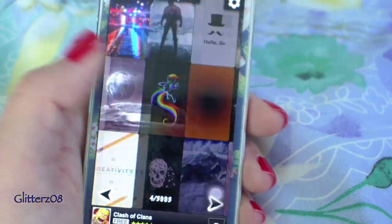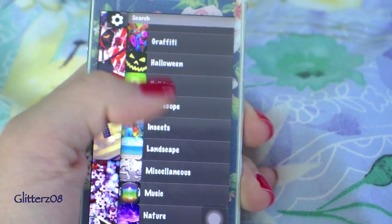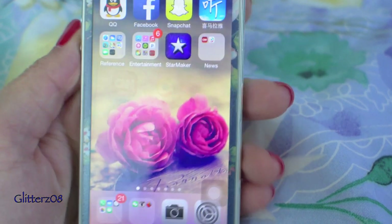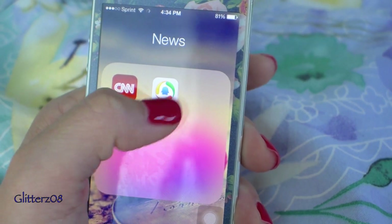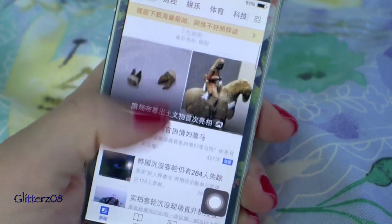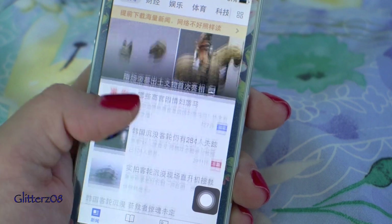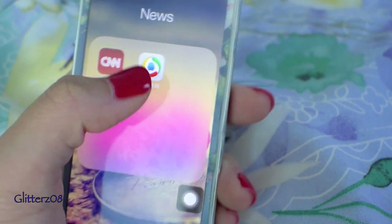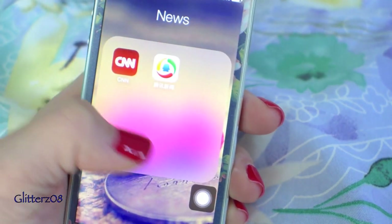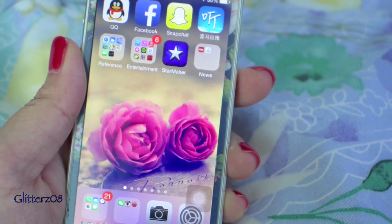I have Wallpapers HD where I get all my wallpapers — great variety of styles; I normally go for nature and flower-type backgrounds. Star Maker is a karaoke app I don't use often. For news I have CNN and Tencent News, which is a Chinese news app. It's good to see news from different perspectives since CNN doesn't cover Chinese news much. They send little notification snippets so I feel more educated and informed.